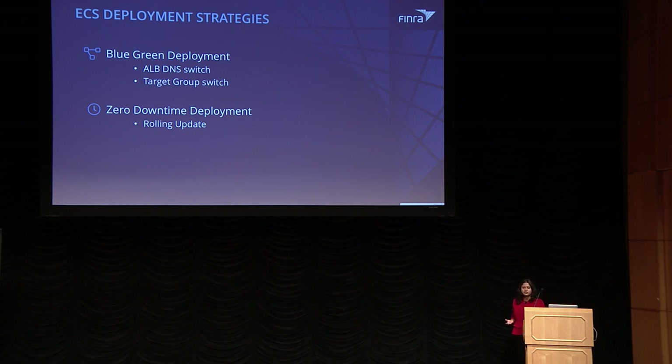For deployment strategies, there are multiple options. Blue-green is one option: bring up a parallel stack (the green environment), and once you're satisfied, tear down the blue environment so green becomes active. You can do this via ALB DNS switch or target group switch. However, if two versions of your application cannot share the same database, blue-green may not be the right option. The other option is zero-downtime rolling deployment, where ECS rolls out current container versions and brings up new versions based on a healthy percentage you define, automatically handling it in the background.